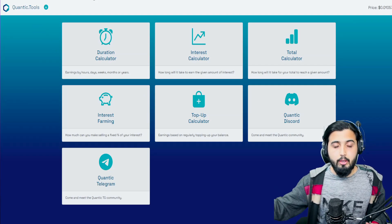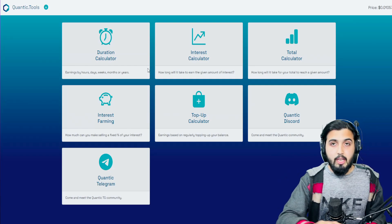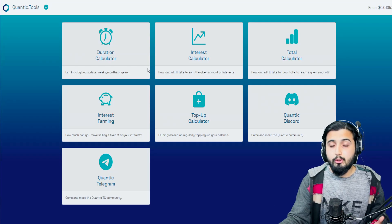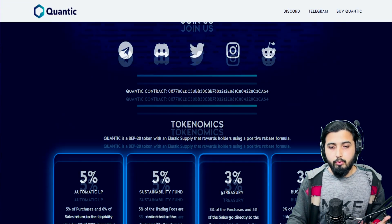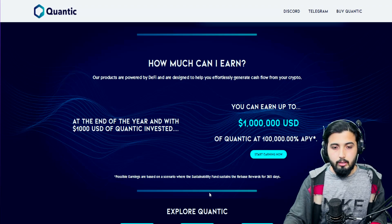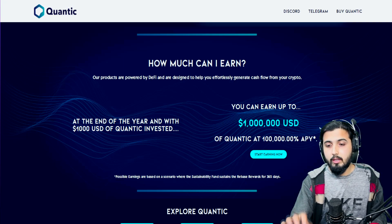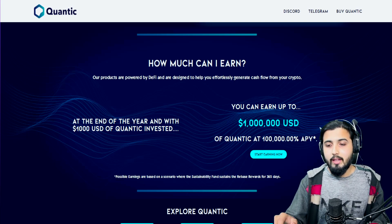You can take help from all these calculators to decide how much you want to invest and for what period of time. Their main pitch is that by investing $1,000 in Quantec, you can earn up to $1,000,000 in one year based on their fixed APY of 100,000%.